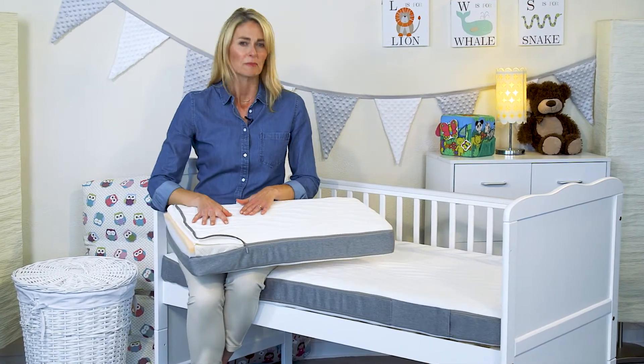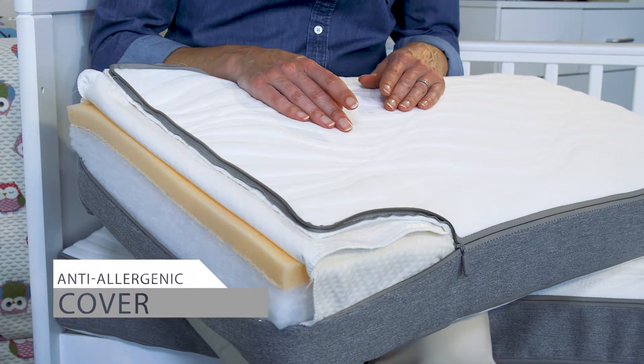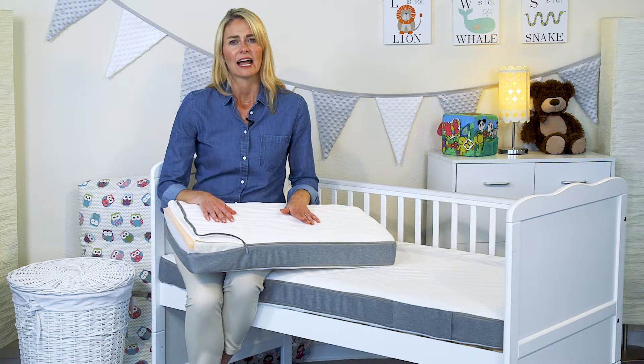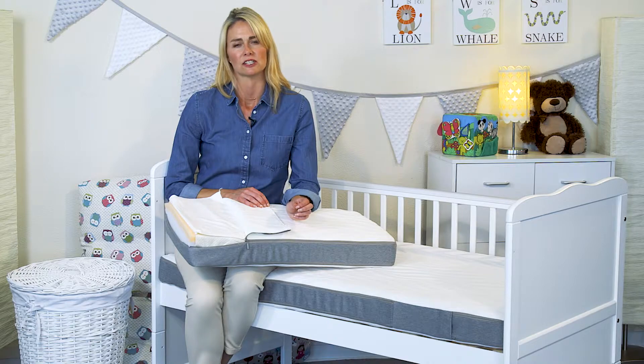The cover is made from a highly breathable soft upholstered fabric. It's specially treated to wick away excess body heat and aid temperature control for your baby. It's anti-allergenic and easy to remove for machine washing at 60 degrees centigrade — the temperature required to kill dust mites.